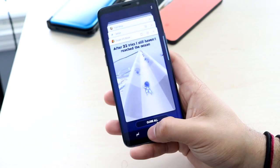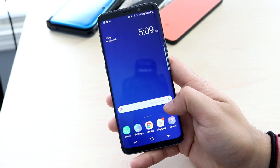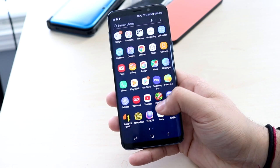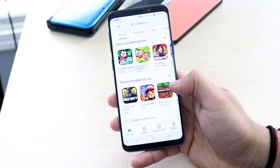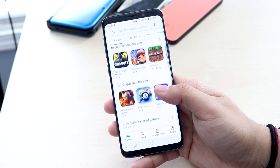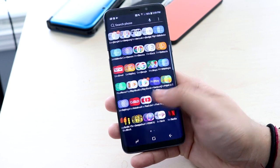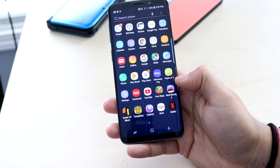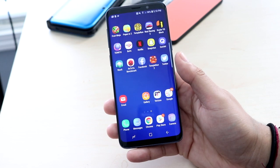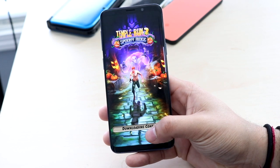I don't think the S9 is going to go further than Android 10. Samsung is on a trend to improve their software lifecycle, but I really doubt they'll extend it much. I feel like if that were to happen it'd be the S8, since the S8 and S9 were so close in terms of looks, software, and hardware. But you'll still get another version of Android plus security updates, which is pretty cool.